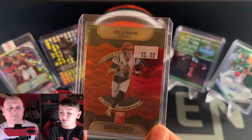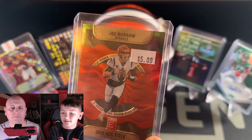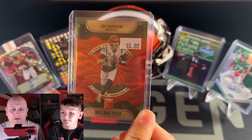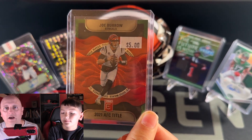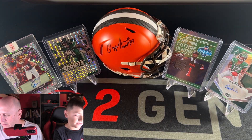The next one is this Joe Burrow 2021 AFC title card. I just like it because the background is pretty cool — it's a green parallel. I kind of like the title waves. Despite him being on the Bengals, he is pretty collectible, so always good to add him.